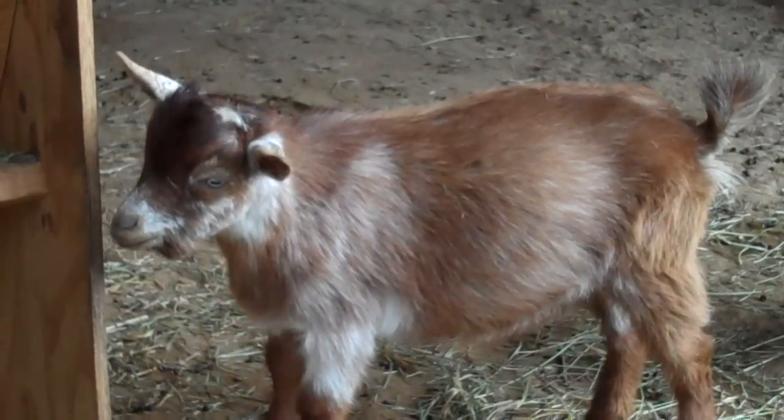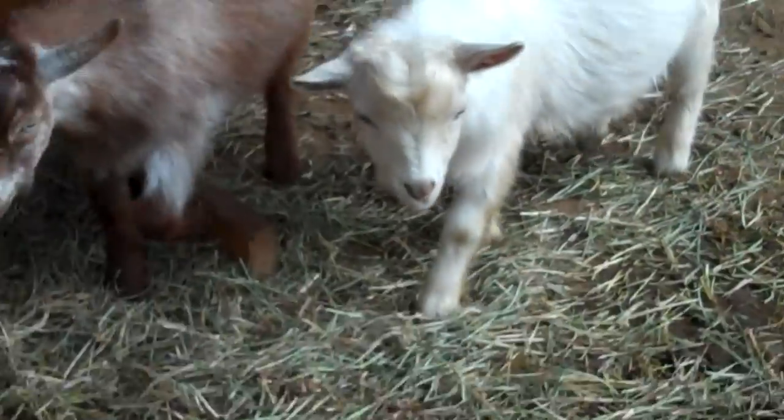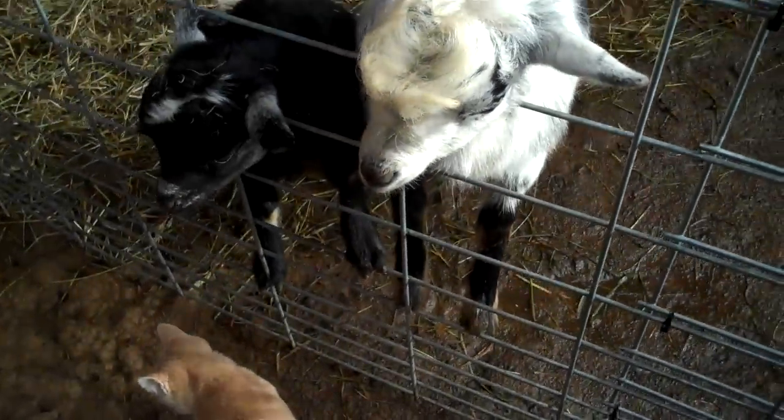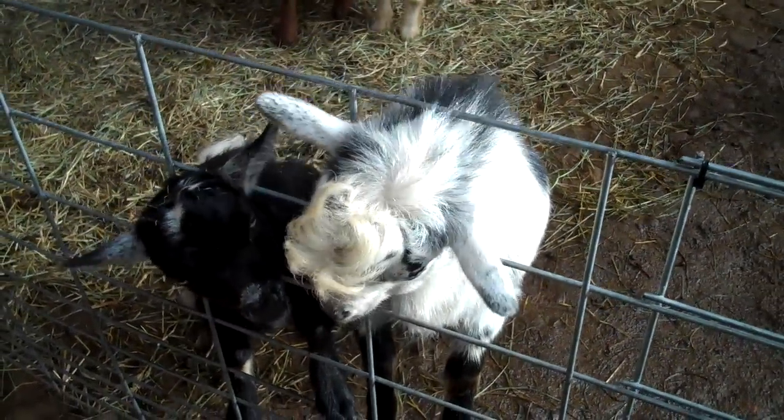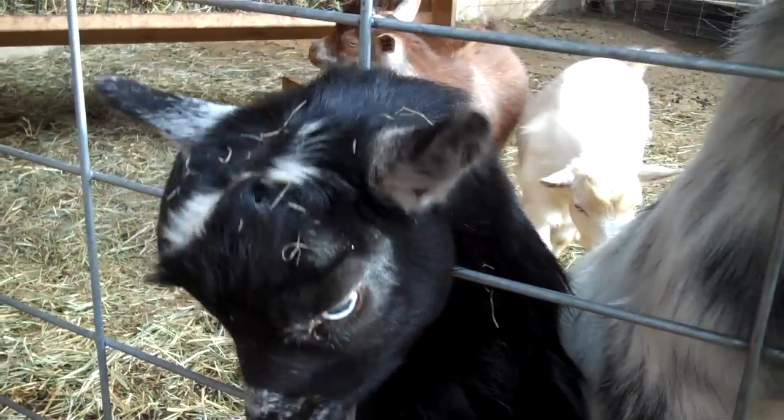He's got blue eyes — a lot of their goats have blue eyes, which is kind of neat. And these guys are starting to eat my clothing. This one is black with blue eyes; it's kind of a cool color combination.